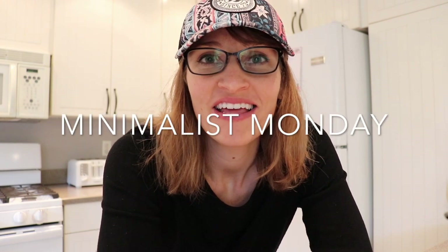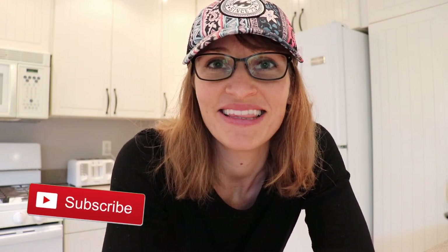Welcome to Minimalist Monday on the Torrens family channel. Today I'm going to do a quick declutter of our kitchen because I noticed a few things, especially in my towel drawer, that just didn't make sense. I'll go through that and maybe a few other areas. If you like this video give us a thumbs up, and if you'd like to follow along on our journey please hit that subscribe button. Let's do it!